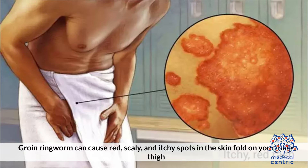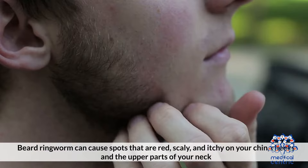Groin ringworm can cause red, scaly, and itchy spots in the skin fold of your inner thigh. Beard ringworm can cause spots that are red, scaly, and itchy on your skin, cheeks, and the upper parts of your neck.